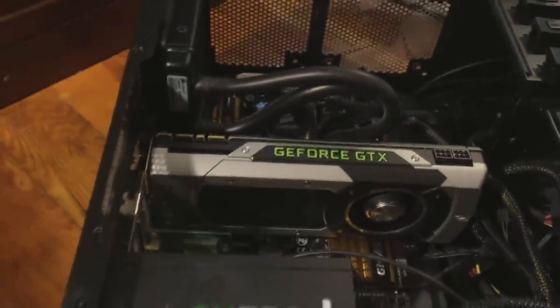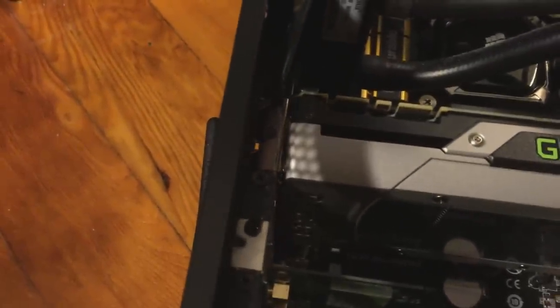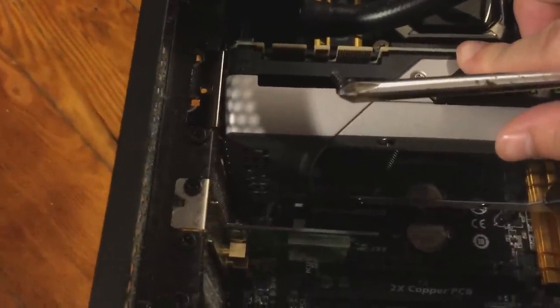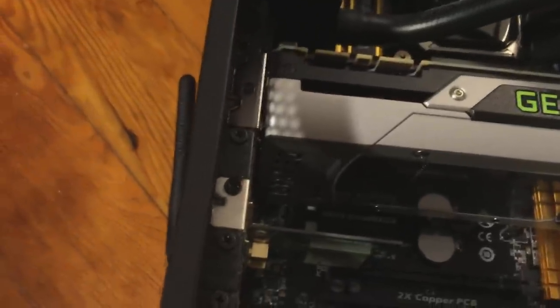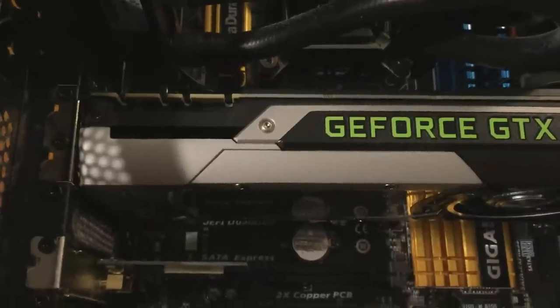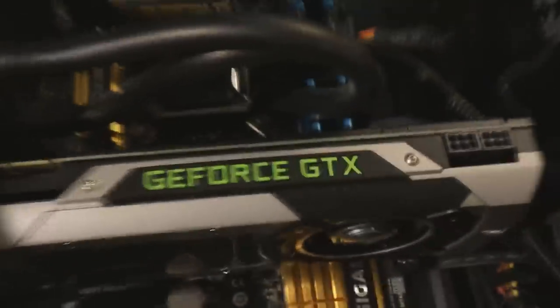Okay, I had to adjust it so the screws would fit. There we go. This is a little too hard to do on video, so I'll do this and then record when I'm finished. It took me a while to get these two screws in, but I got them in.